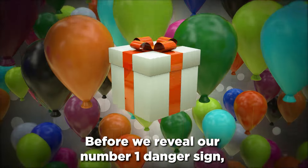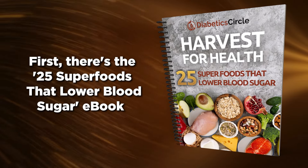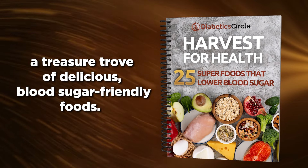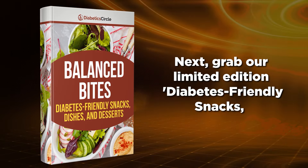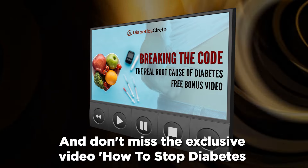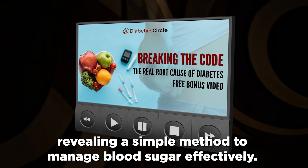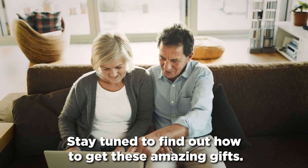Before we reveal our number one danger sign, let's quickly dive into the exciting free gifts we promised. First, there's the 25 Superfoods That Lower Blood Sugar E-Book, a treasure trove of delicious, blood sugar-friendly foods. Next, grab our limited-edition diabetes-friendly snacks, dishes, and desserts recipe book, packed with tasty, healthy recipes. And don't miss the exclusive video, How to Stop Diabetes with 30-Second Bedtime Solution, revealing a simple method to manage blood sugar effectively. Stay tuned to find out how to get these amazing gifts.